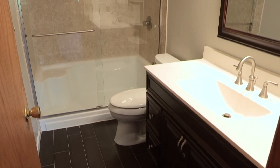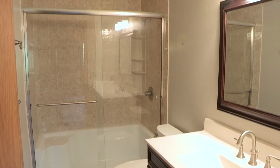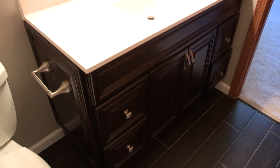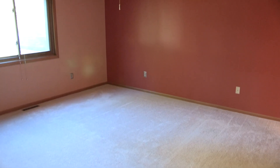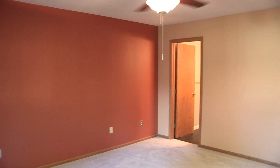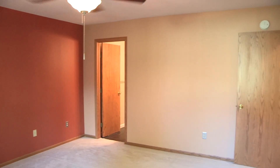All new flooring, new vanity, new commode, shower, light fixtures, paint — everything brand new in 2014. Close enough to brand new. Big master — plenty of room for a king-size bed with nightstands on either side, an armoire and a dresser. Lots of space in this master suite.